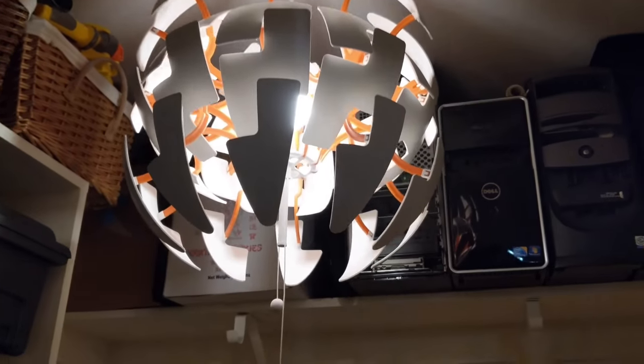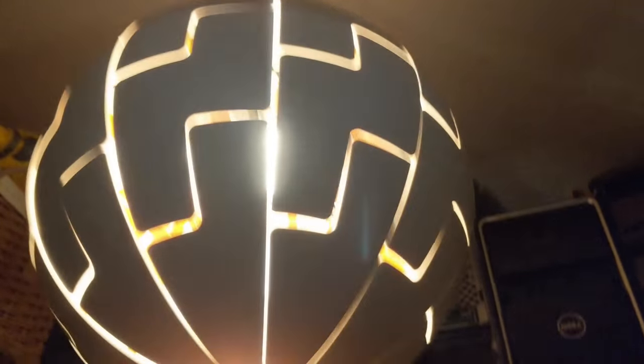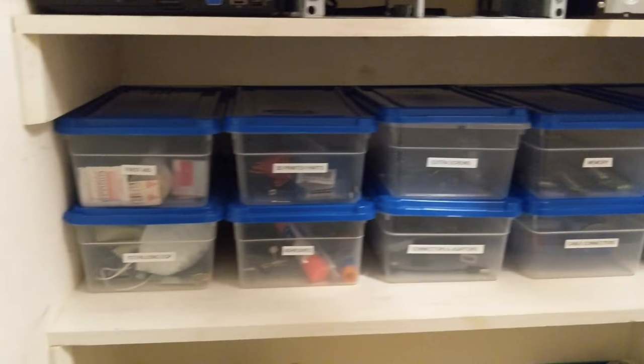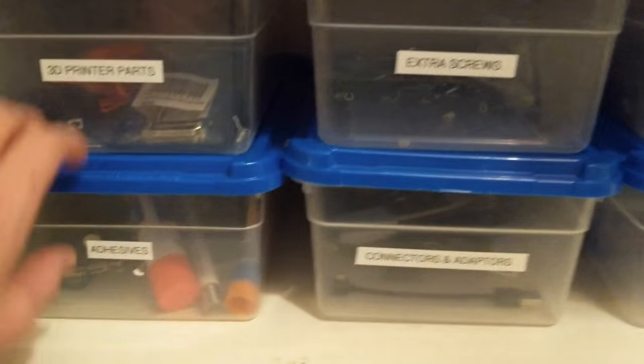Here's the closet. Oh yeah, we got this cool lamp thing — it's from Ikea. Looks like the Death Star. Really cool. Basically it's just a huge storage area. We have all these boxes: first aid, sterilization, 3D printer, adhesives.